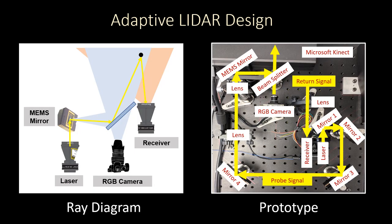Our LiDAR sensor is co-located with an RGB camera and a Microsoft Kinect to fully realize the benefits of data-driven approaches for depth completion and guided upsampling.